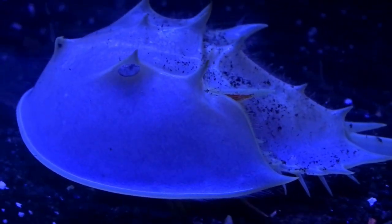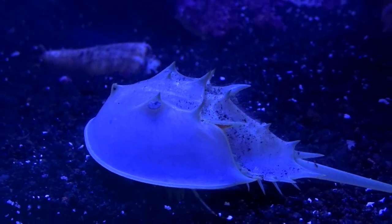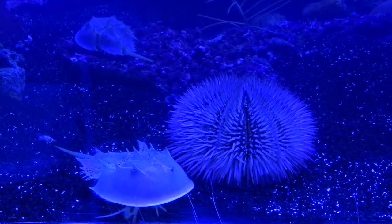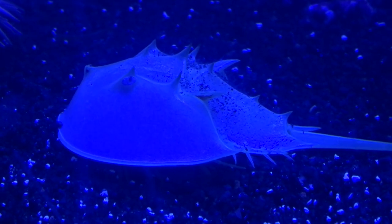Can you see his little eye right there? He's looking at you! Boys and girls, the water is blue, but guess what — so is the horseshoe crab's blood. This little guy has blue blood.